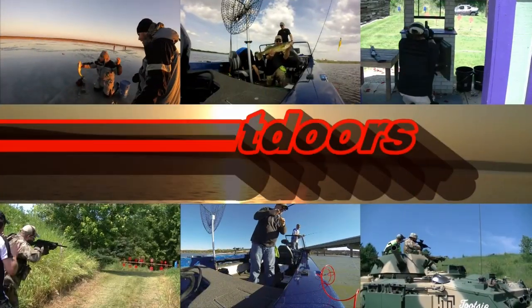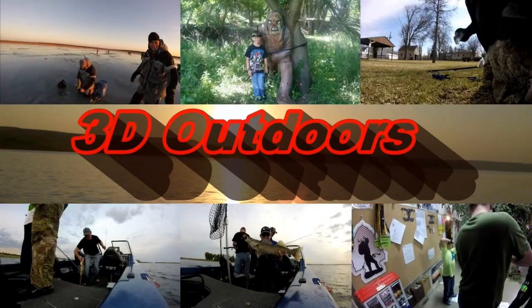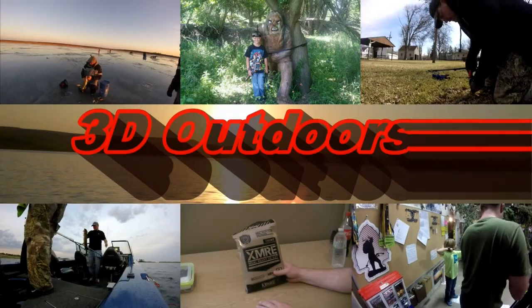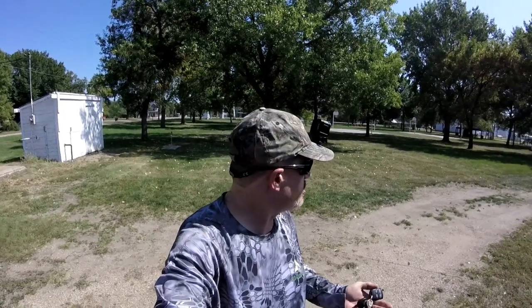Today on 3D Outdoors we're taking a metal detecting trip of opportunity. We're out prairie dog hunting so we stopped by a nearby town and we're doing some metal detecting. One of the city people happened to stop by and said to be careful in the park. Somebody was in here before and actually hit one of their sprinkler lines, so you really want to be careful when you're searching a city park like this. So we're going to get in there and see what we can find.